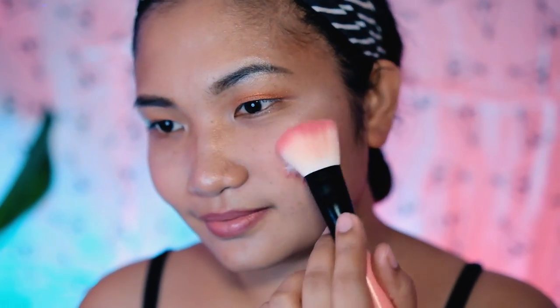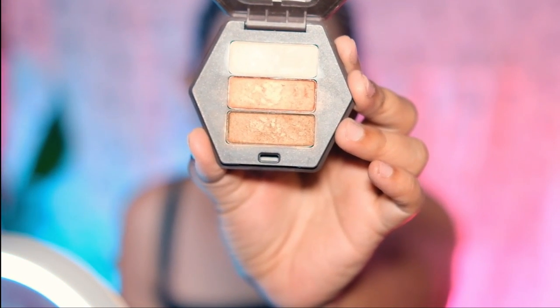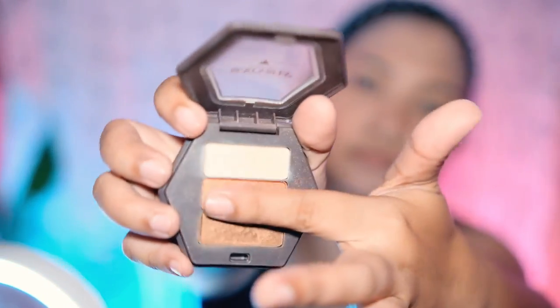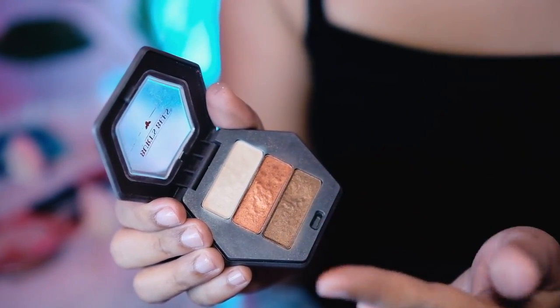As you can see, it blends well. This is the Blooming Hazard Eyeshadow with balm. For my eyeshadow, I am going to use this product. Since it has a creamy texture, I am just going to dab it on my eyelids.